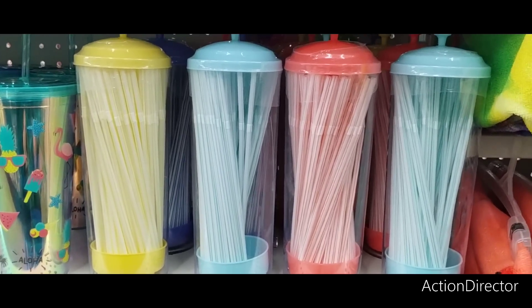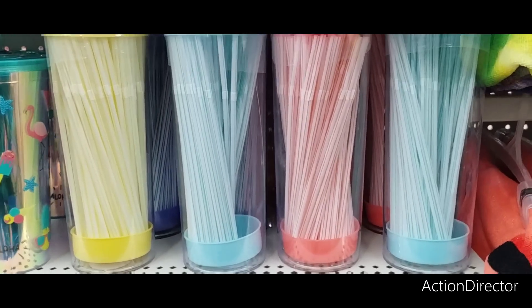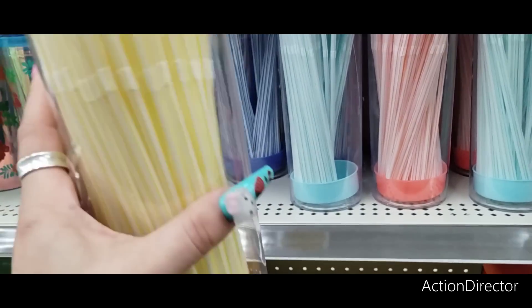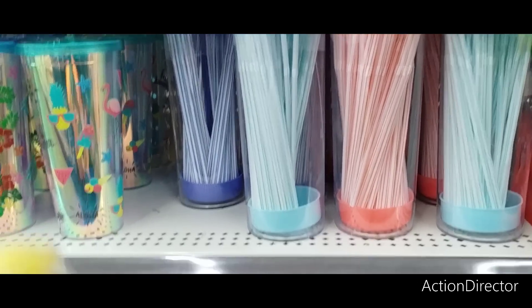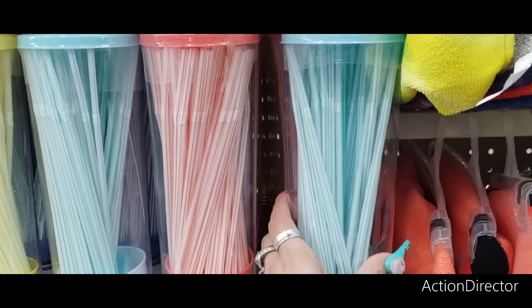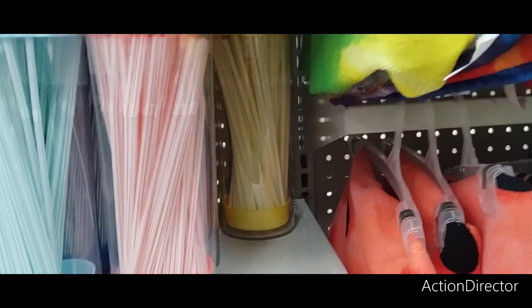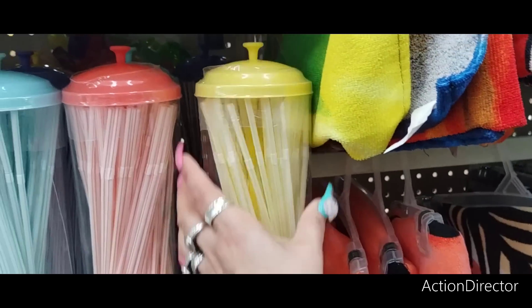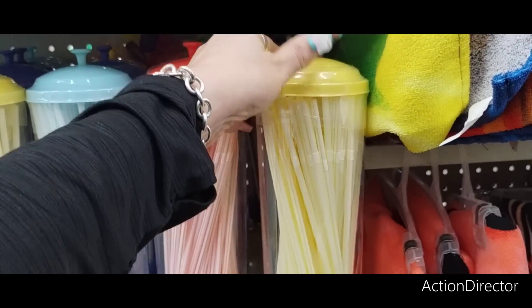I truly get excited by the little things — I'm excited about straw holders. I need these because I use straws. They're $3 and you get straws — win-win. I'm going to do yellow — I'm doing lemon, so I can do yellow. This will look cute at the coffee bar.